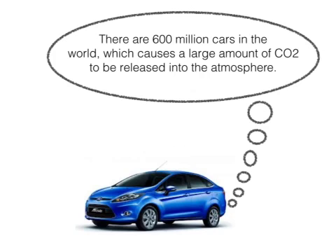There are currently 600 million cars in the world, which can cause a large amount of carbon dioxide to be released into the atmosphere. The projected amount by 2050 would be 2 billion cars.